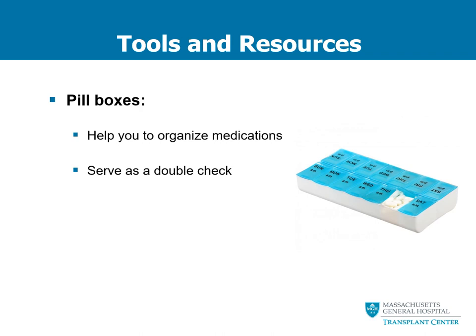Your wellness kit will contain a pill box. Pill boxes are very helpful for organizing your medications and also serve as a great double-check. If you put your medications in your pill box and the medication is still sitting there in the morning and you weren't sure whether you took it, it's a pretty safe guarantee that you did not take it if it's still in that day's slot. If it's not in the slot, that usually serves as proof that you took your medication for that day.